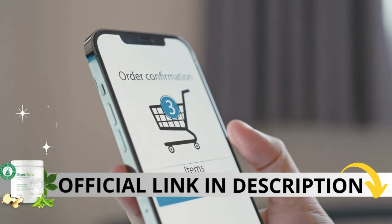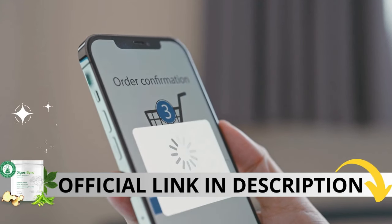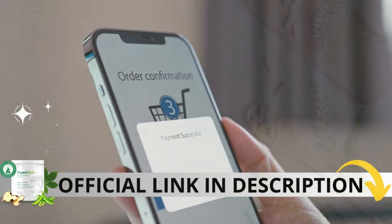The first thing you need to know about DigestSync is, be careful with the website you're going to buy, because DigestSync is only sold on the official website. To help you, I left the link to the official website down below in the description of this video.